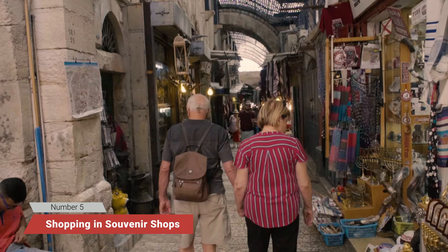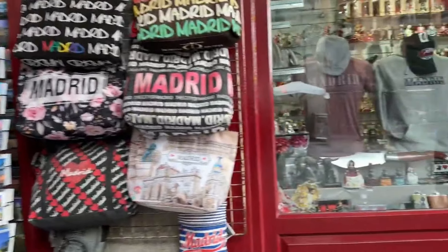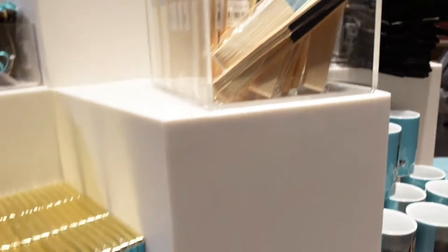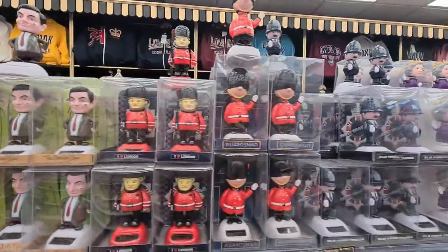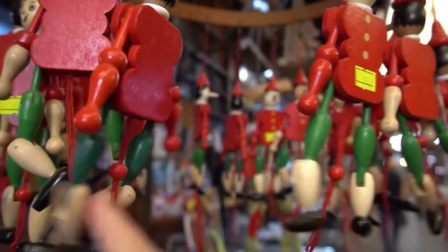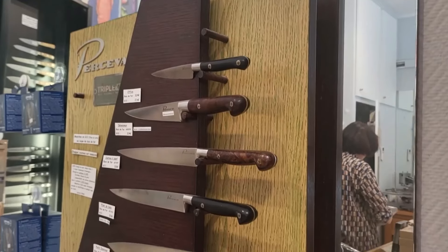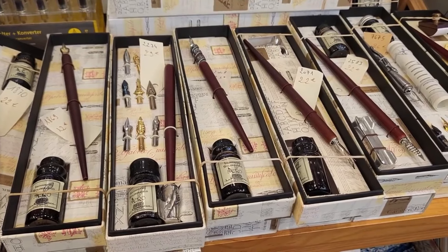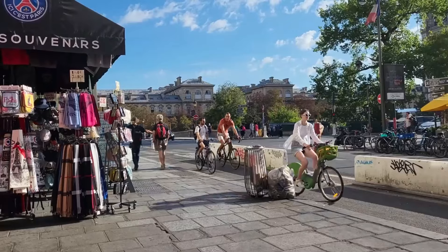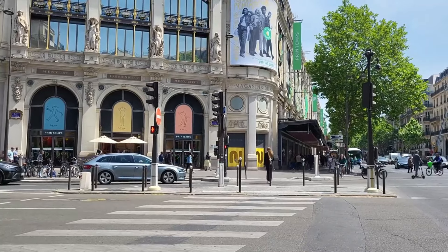Number 5: Shopping in souvenir shops near major landmarks. Who doesn't want a little memento from their trip? But if you're buying souvenirs right next to the Louvre or the Colosseum, you're paying way more than necessary for items that are mass-produced and often of lower quality. Those handcrafted trinkets are probably made in a factory far from Europe. For better quality and prices, visit local markets or stores away from tourist-heavy areas. You'll not only find unique, handmade items, but also support local artisans and have a great story behind every item you bring home.